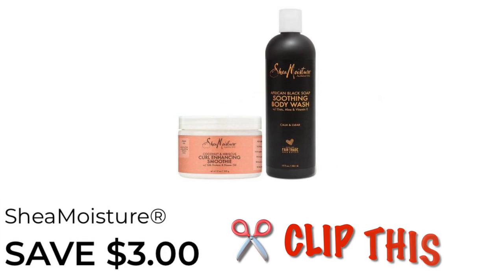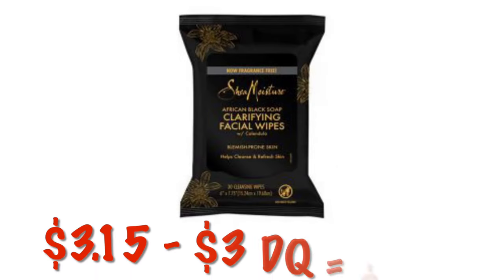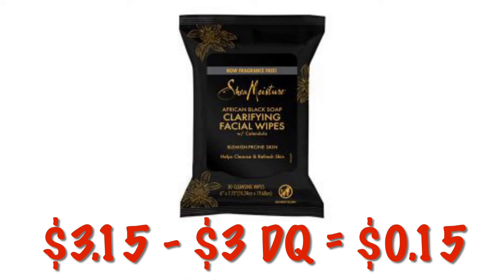This one's pretty close to free — it was my favorite one last event. We have $3 off of one Shea Moisture item. The African Black Soap facial wipes are just $3.15 right now. So after that $3 digital, they will be $0.15.